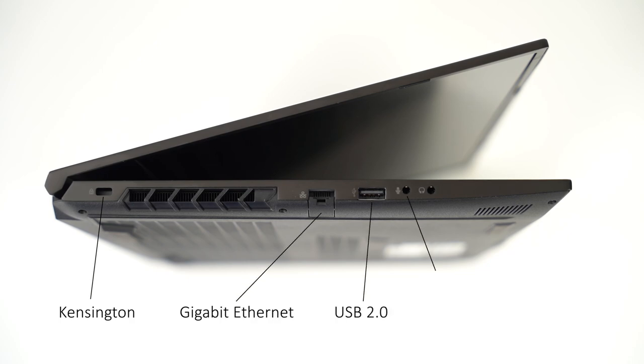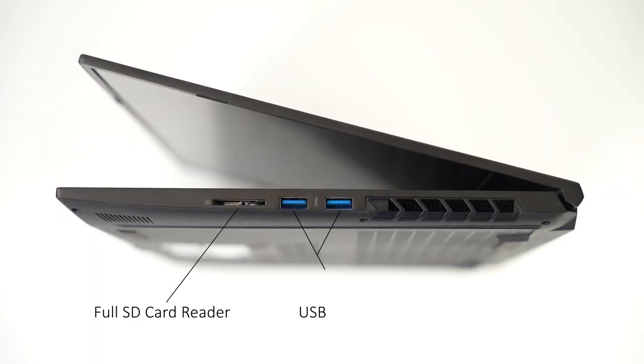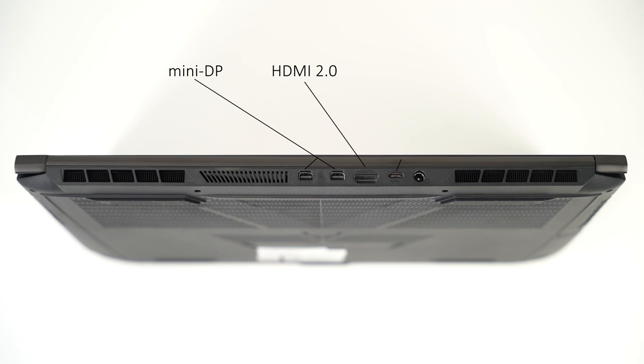That's before any battery degradation — this is brand new — and you're only getting two and a half hours of just web browsing, not even gaming or productivity. Thankfully, because we're going to be tied to a wall for the most part, that's not such a big deal. What is a big deal is all the IO you get. On the left side: Kensington lock, gigabit ethernet, USB 2.0, and separate mic and headphone jacks. On the right side: two USB 3.1 Gen 1 ports and a full SD card reader, which is great for ingesting footage. And on the back: power, USB-C 3.1 Gen 2, HDMI 2.0, and two mini DisplayPort outputs so you can drive all the displays you need, which for editing is absolutely perfect.